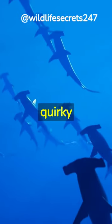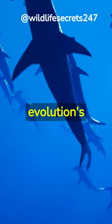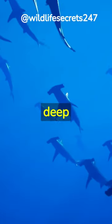So, the hammerhead's quirky head isn't a fluke — it's evolution's testament to their survival in the deep blue sea.